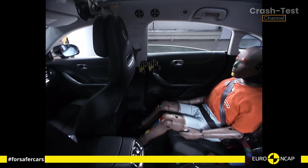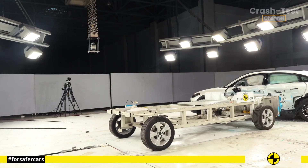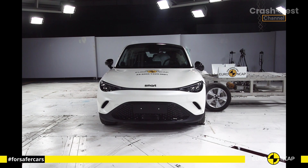Things got even more interesting in the side barrier test, where the Smart #3 scored maximum points with excellent protection across all critical body regions.